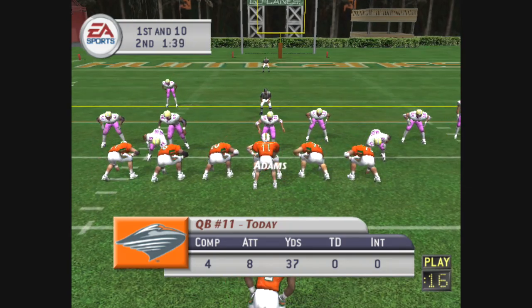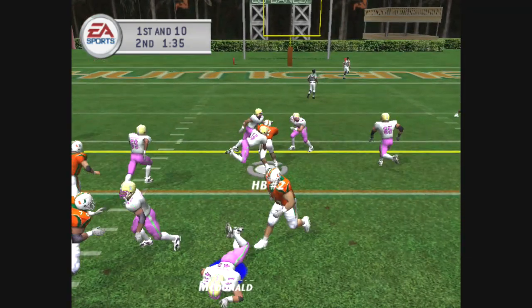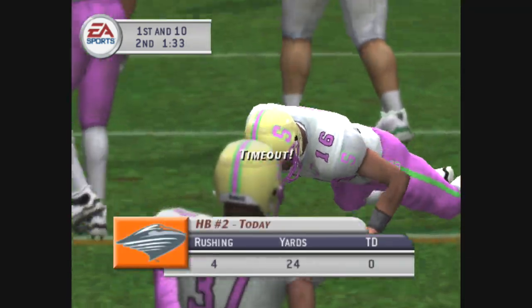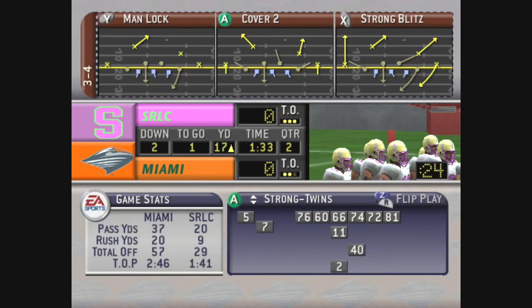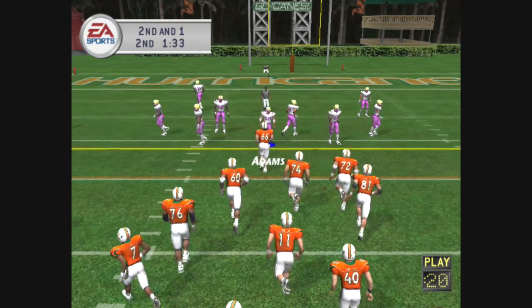Number eleven comes to the line with three wide, handoff up the middle. The Hurricanes call for a timeout and they'll have two remaining. Second and one coming up, eleventh play of this drive.